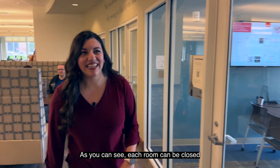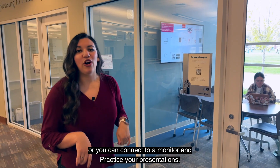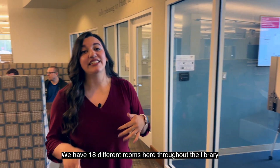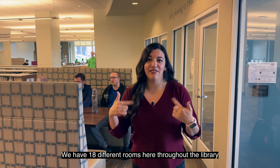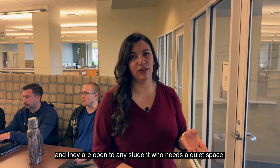Como pueden ver, cada cuarto se puede encerrar y tiene una pared donde puede escribir, o puede conectarse con un monitor y practicar sus presentaciones. Tenemos 18 diferentes cuartos aquí en toda la librería y es acceso para cualquier alumno que necesite ese espacio de silencio.